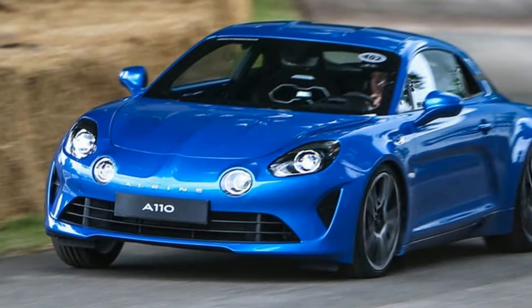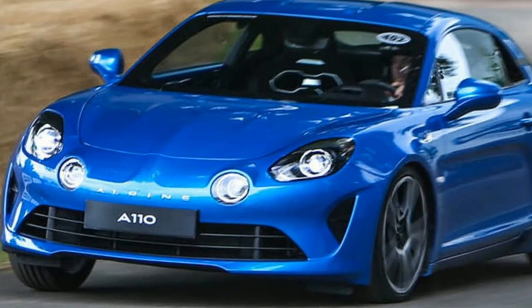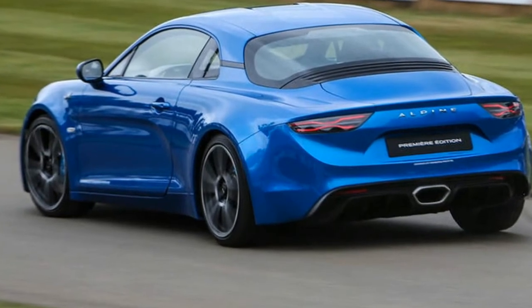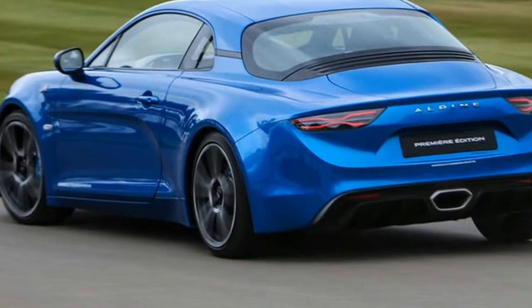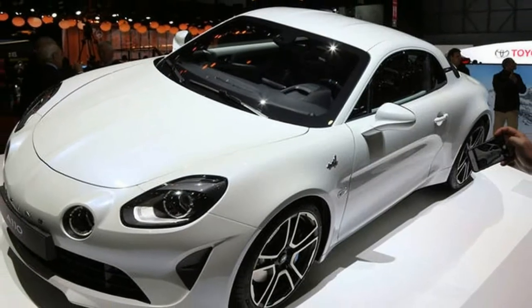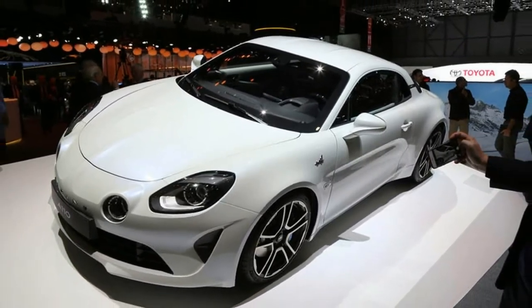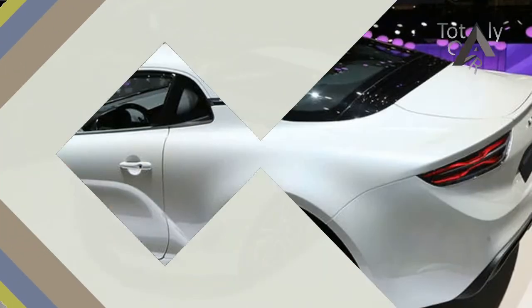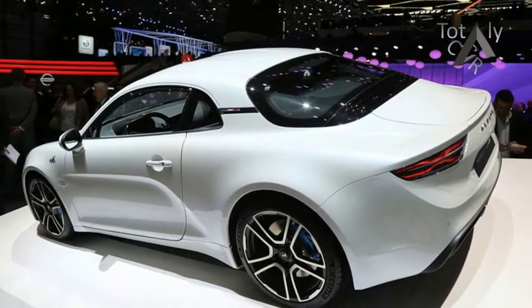We got our first look at the reborn sports car at this year's Geneva Motor Show. The new two-seat sports car arrives 55 years since the introduction of the iconic original A110, and will go on sale in the UK early in 2018 with a starting price tag of around £50,000.